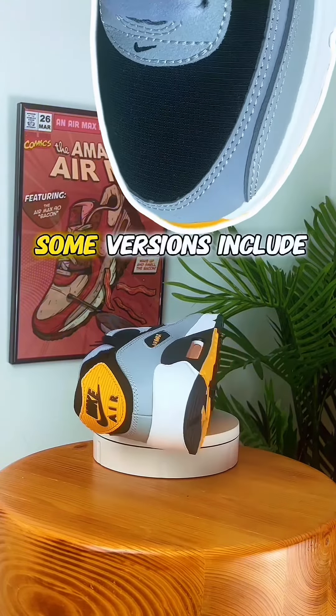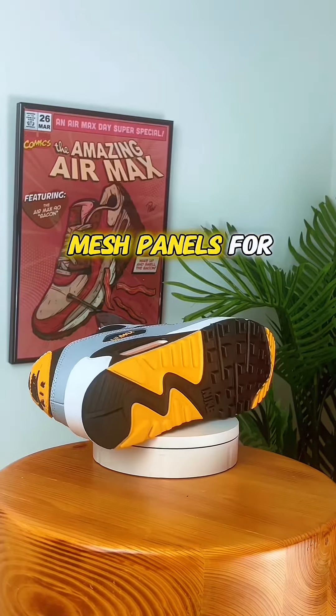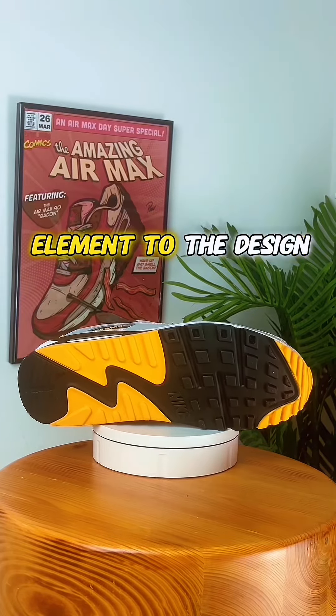Some versions include mesh panels for breathability, adding a functional element to the design.